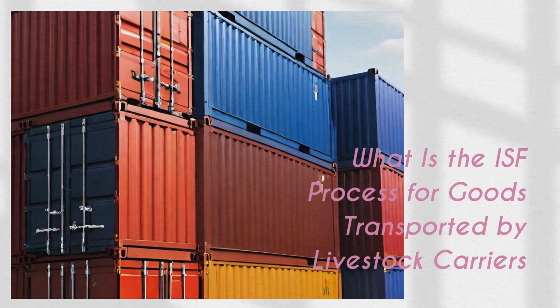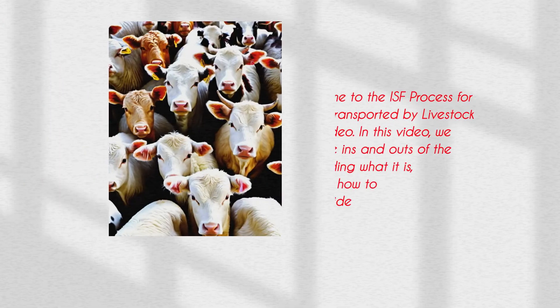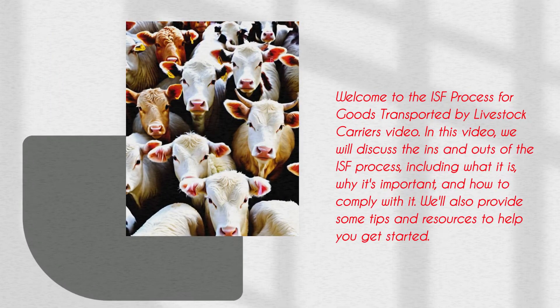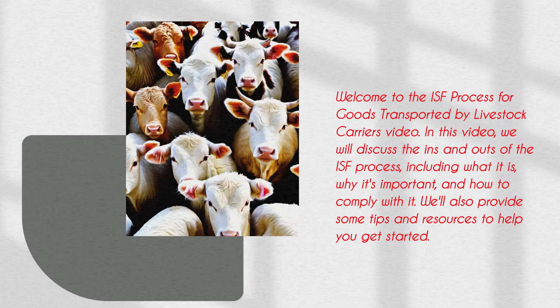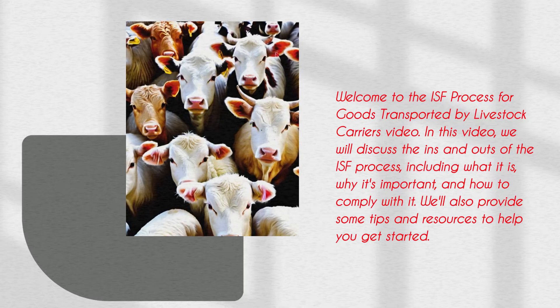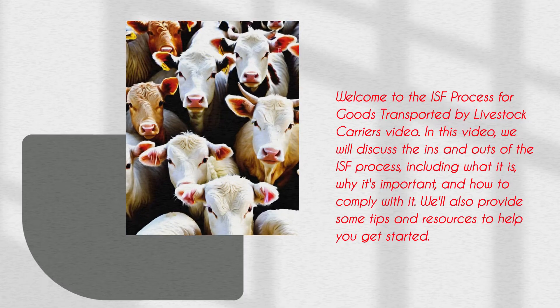Welcome to the ISF Process for Goods Transported by Livestock Carriers video. In this video, we will discuss the ins and outs of the ISF process, including what it is, why it's important, and how to comply with it. We'll also provide some tips and resources to help you get started.